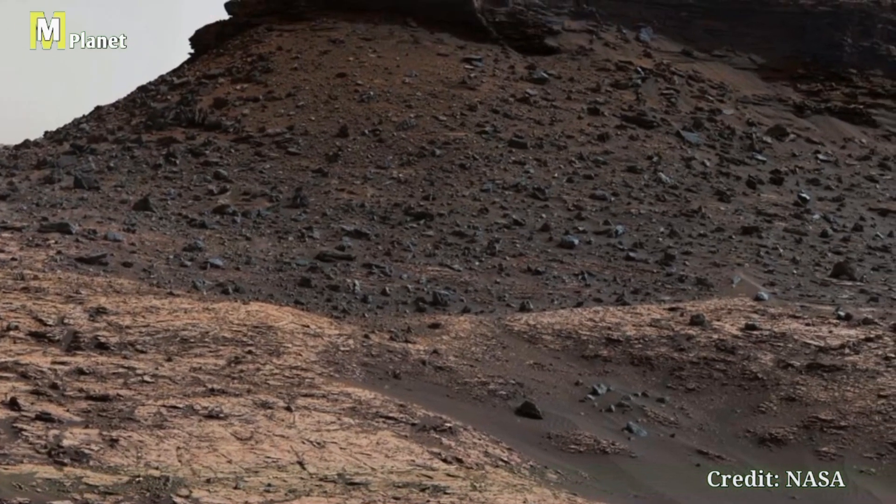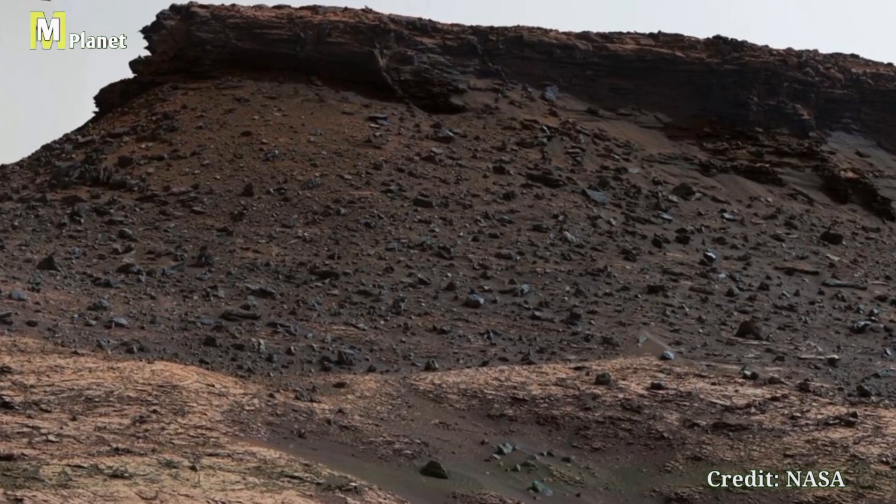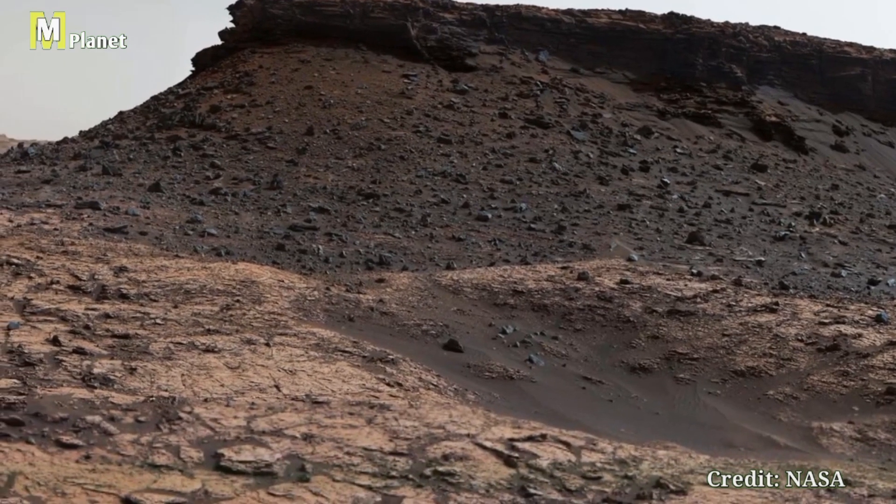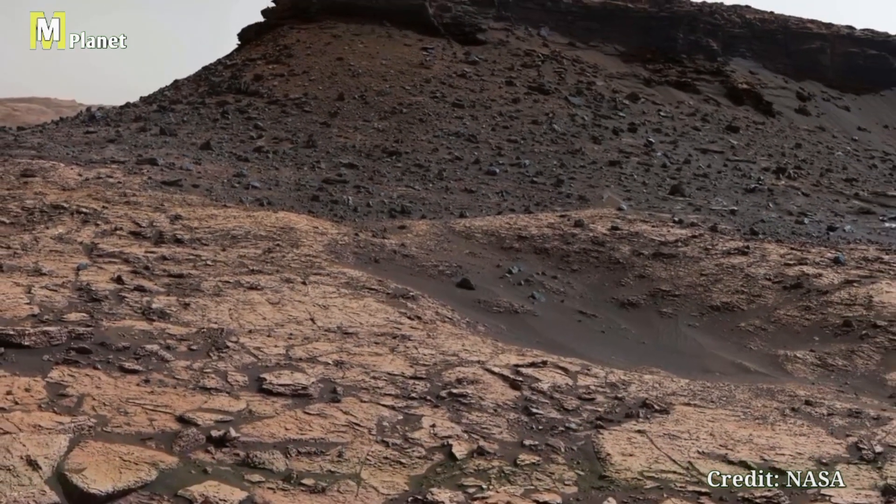In our next video we will explore more of these geological marvels. Be sure to like, share, and subscribe to keep up with our journey across Mars. Thanks for watching.